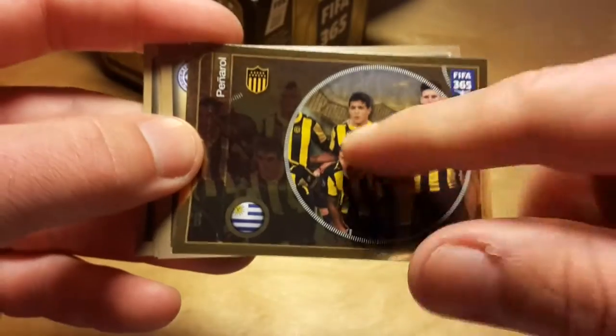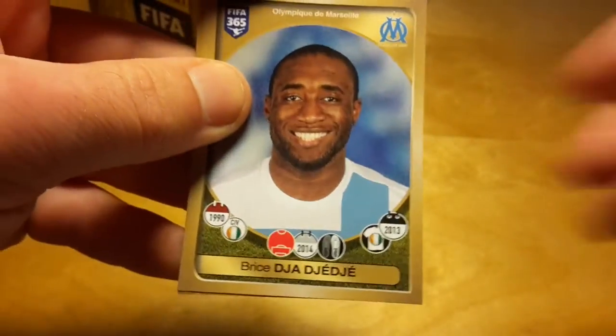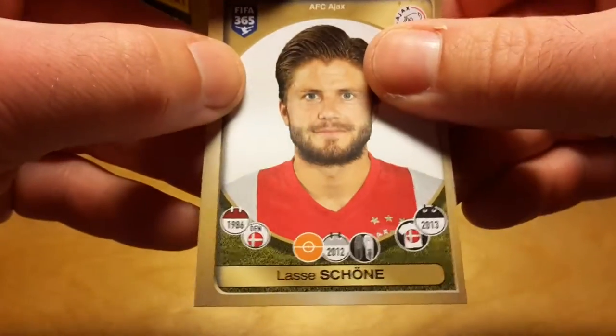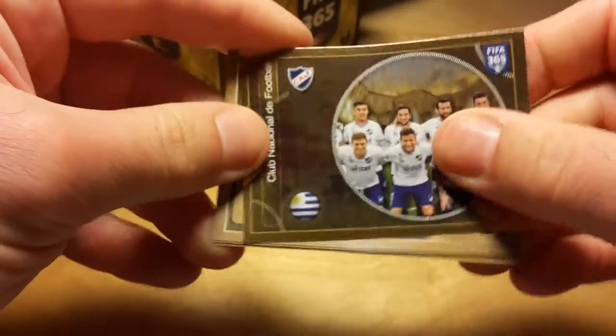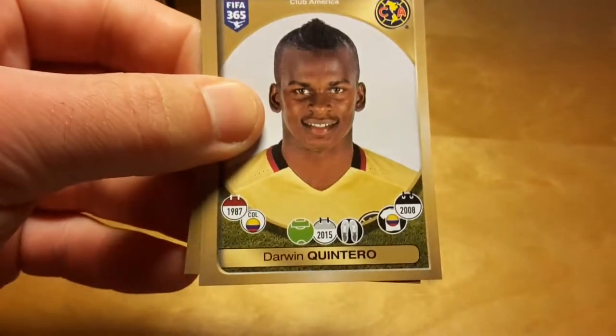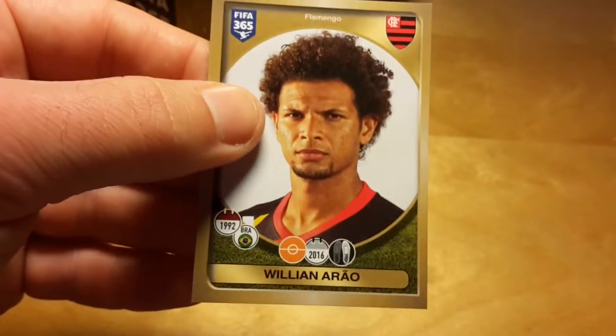That's a really poor team photo because it only shows two players on the team and you call it a Team Photo. It's partially a problem with the design because they only include a circle where the team is pictured, not the whole sticker. I think if the team photo sticker was taken up completely by the photo, it would be much better.